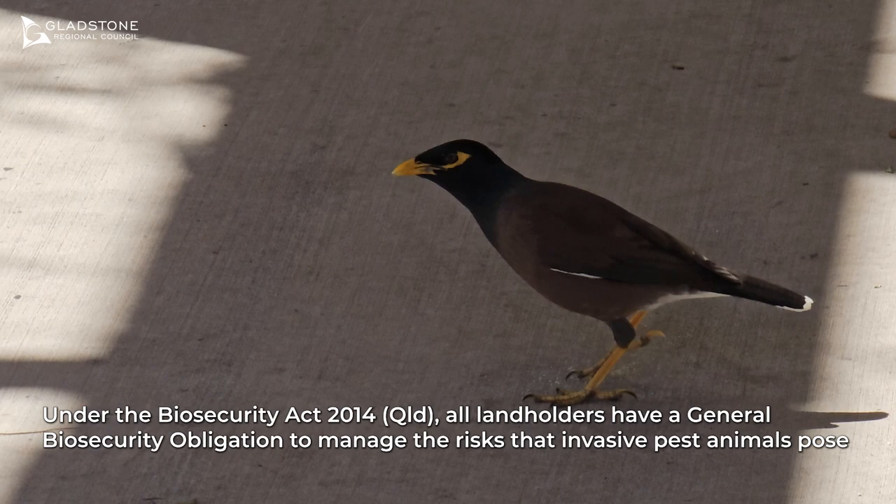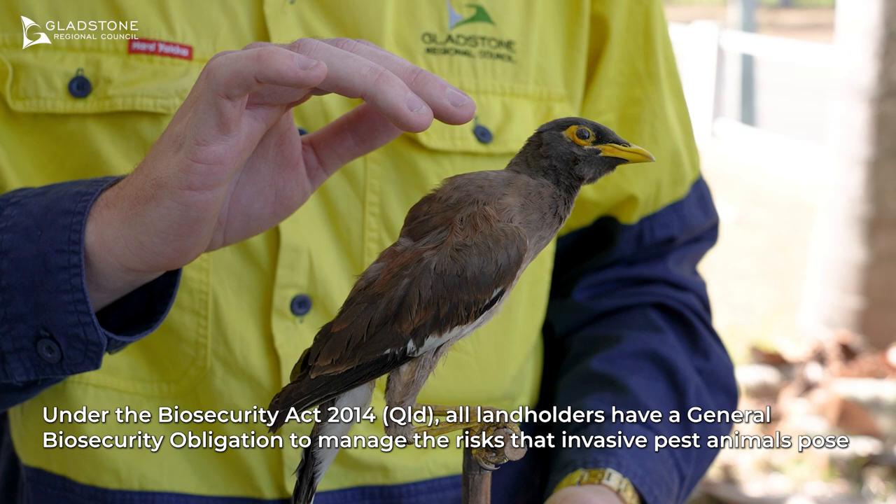The Indian Myna is a highly intelligent and aggressive bird that can reduce local populations of many native species. The Indian Myna is mostly brown in colour with a black glossy head, but can be best identified by their bright yellow beaks, legs, and the yellow skin around their eyes.